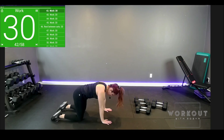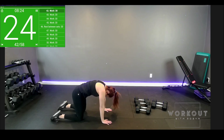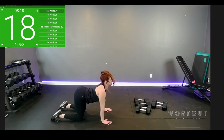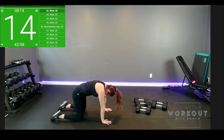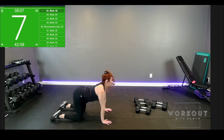One more time — tabletop, cat cow. Flex it out. Push the floor away, scoop it in. Such simple movements we're all aware of — we just don't do them when they're going to be so good for us.